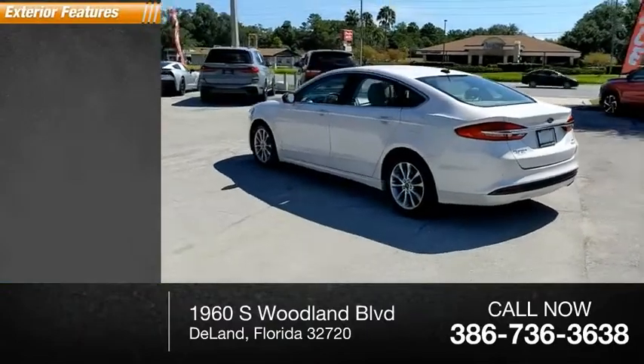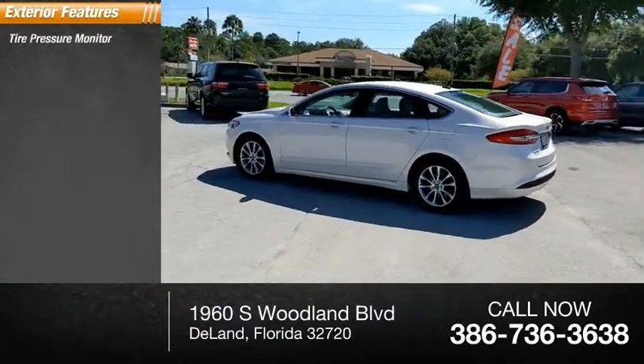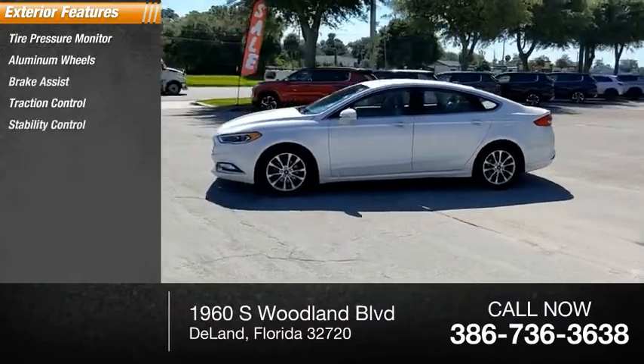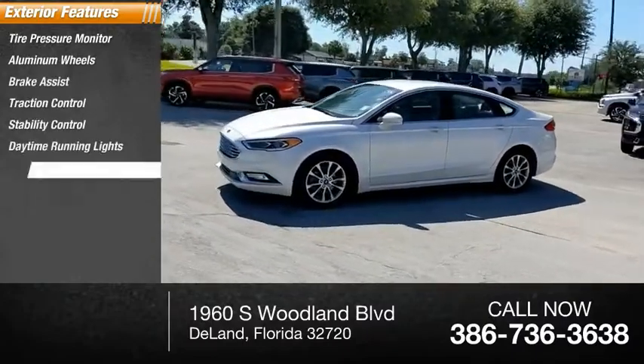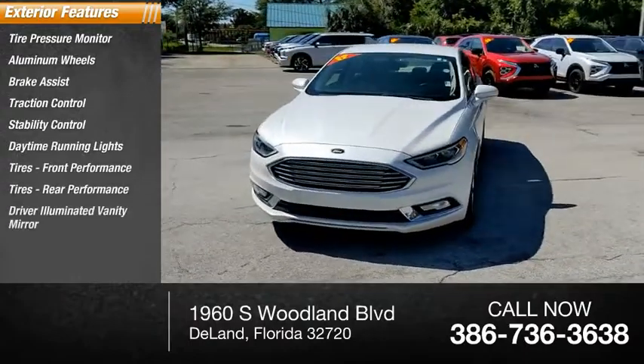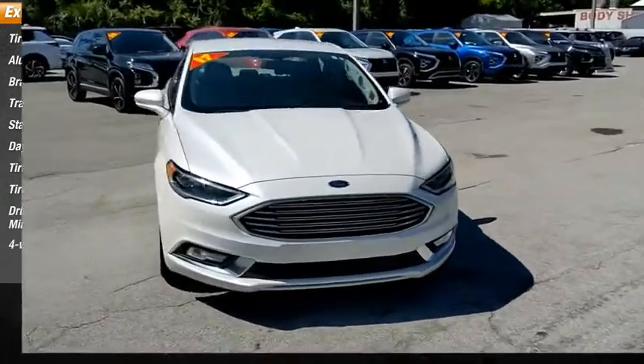Here are some of this vehicle's great options: tire pressure monitor, aluminum wheels, brake assist, traction control, stability control, daytime running lights, front performance tires, rear performance tires, driver-illuminated vanity mirror, and four-wheel disc brakes.